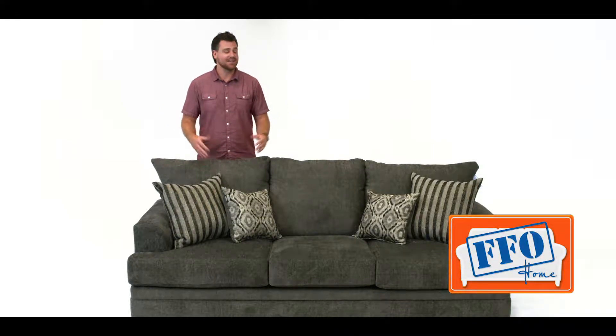The second thing you'll probably notice is the size of this sofa. At 92 inches long, you can stretch out for a nap or pile the whole family on.